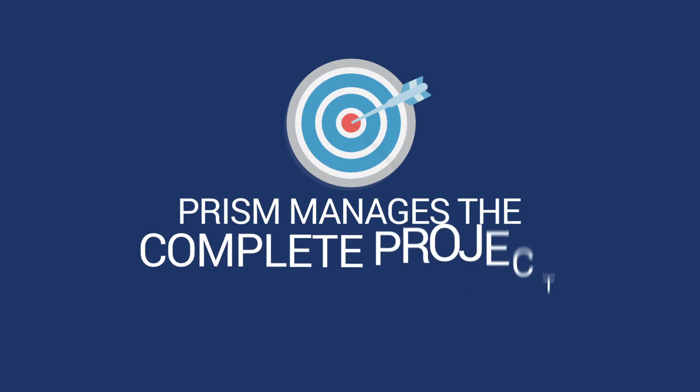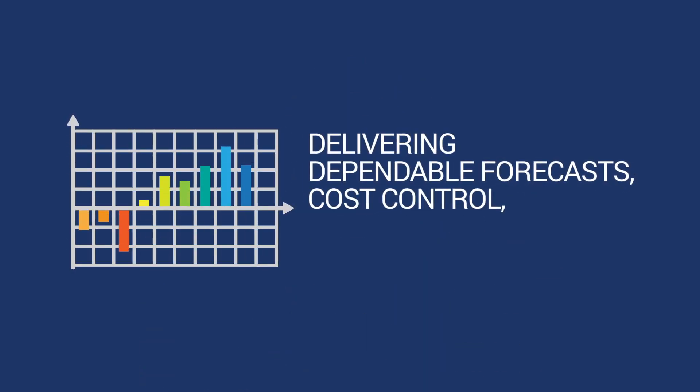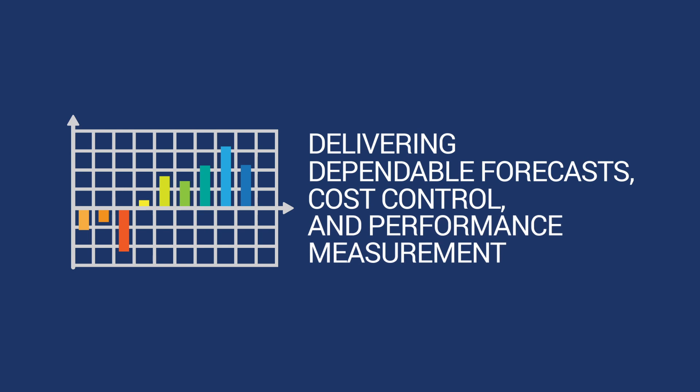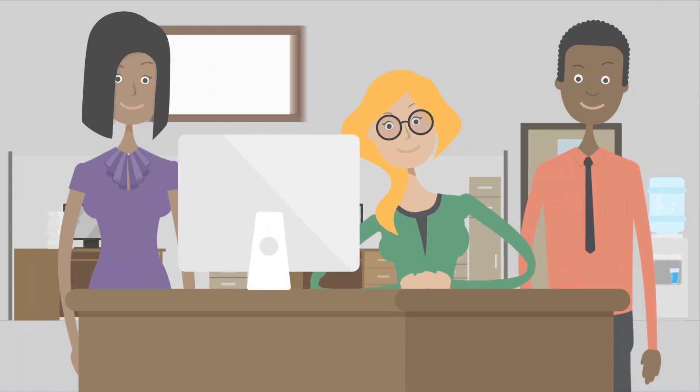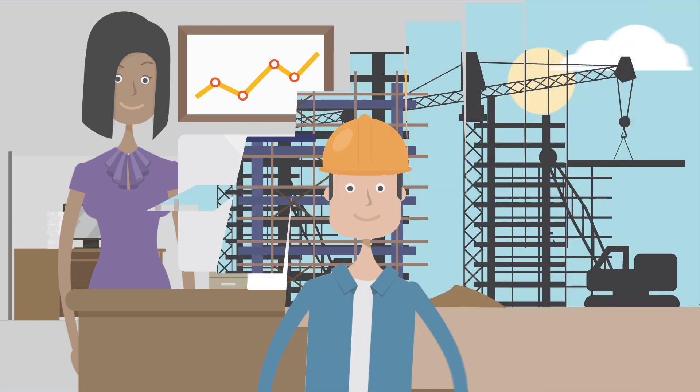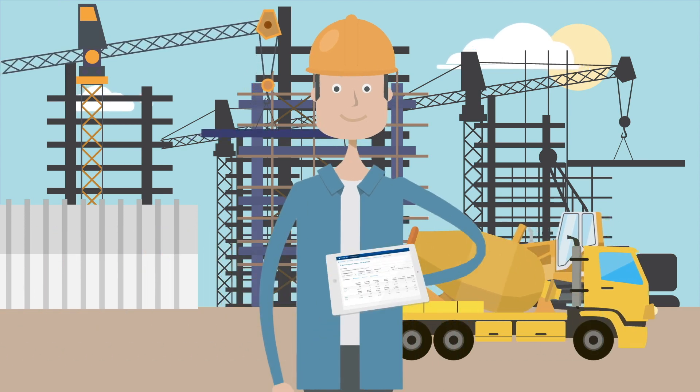Prism manages the complete project lifecycle, delivering dependable forecasts, cost control, and performance measurement. Gain control of your projects, programs, and portfolios with improved accuracy and efficiency. Make delayed information and time-consuming reporting with manual processes a thing of the past.